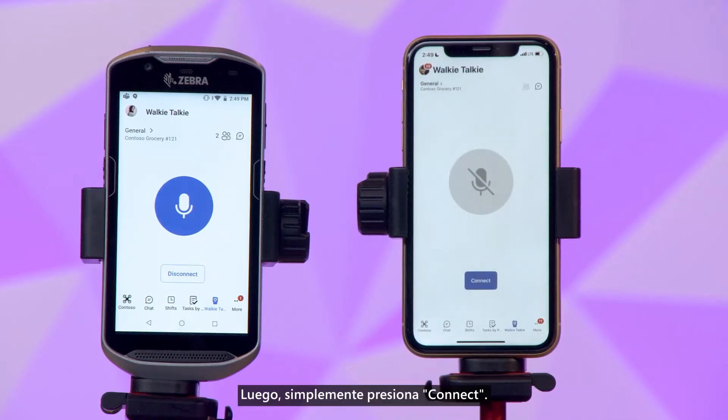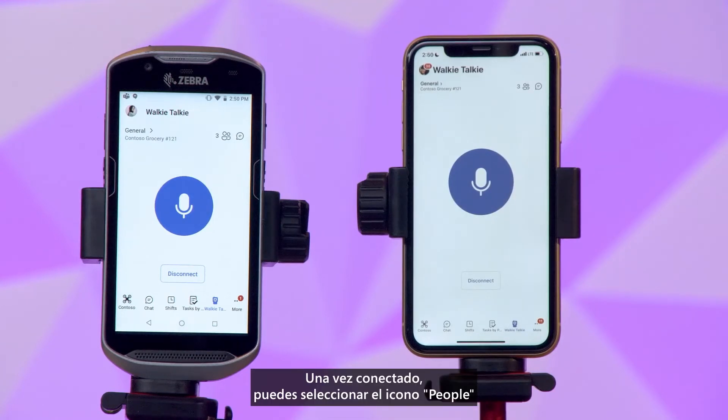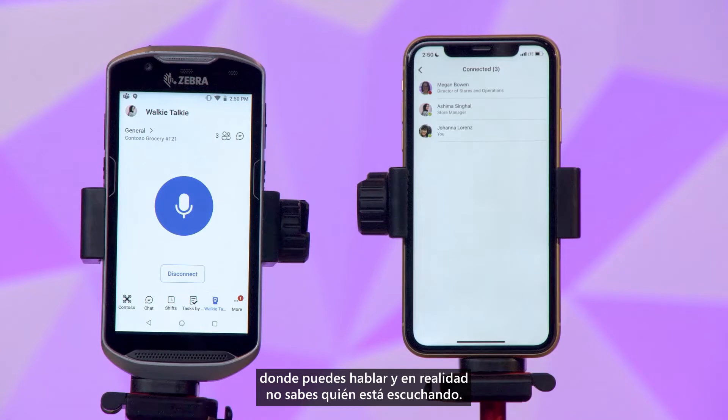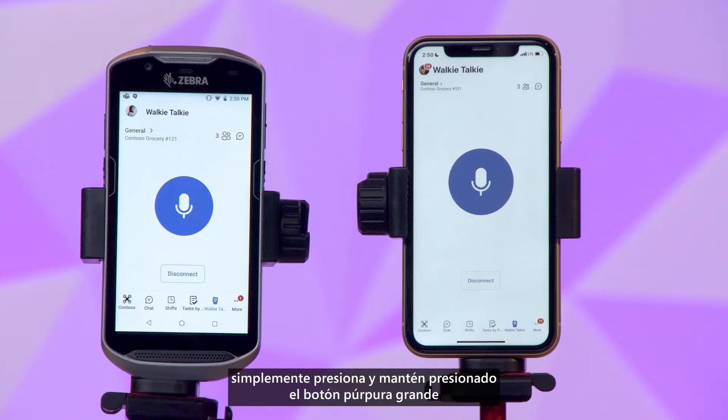Then simply press connect. Once connected, you can select the people icon to see who else is available. This is unlike a traditional radio where you can talk and you don't actually know who's listening. Then, when you're ready to talk, simply press and hold the big purple button in the middle of the screen and release when you're done.